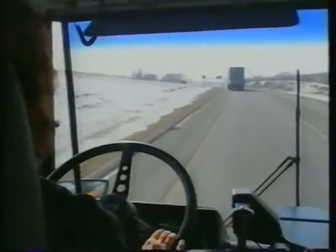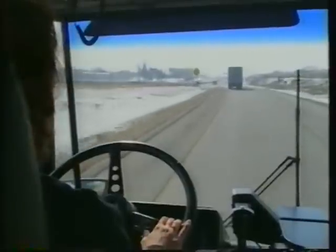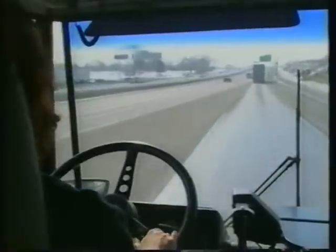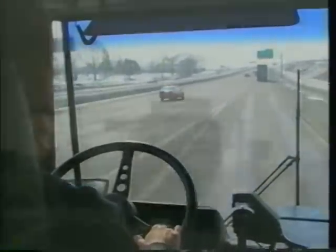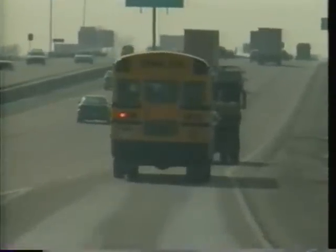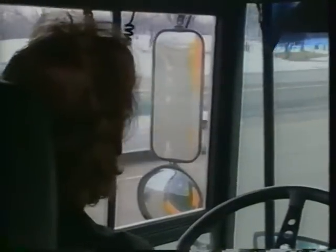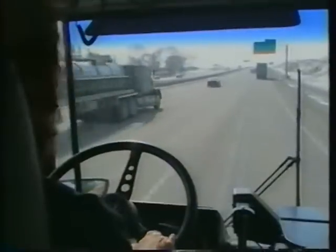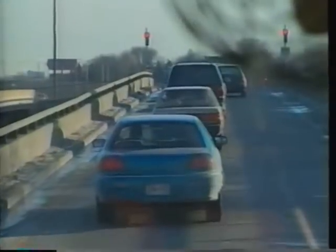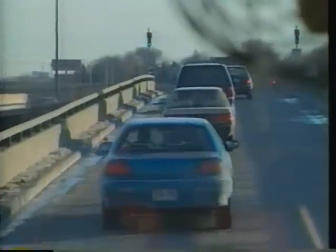Merging onto a highway can be tricky in a school bus. Start looking for a sufficient gap in the lane you want to enter as soon as you can see the highway. Activate your turn signal, but never assume other drivers will let you in — they may not be able to change lanes or may not notice you. If you see a sufficient gap, accelerate on the ramp to match highway traffic speed. Use your flat mirror to watch the lane as you enter it — convex mirrors are bad for judging distance. Don't forget to keep watching traffic in front of you; the vehicle ahead may have stopped, which is a major cause of accidents.